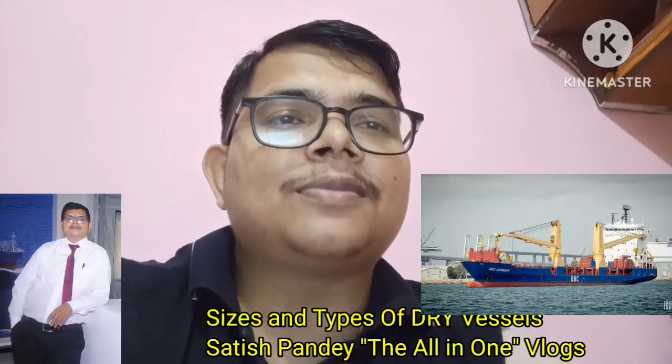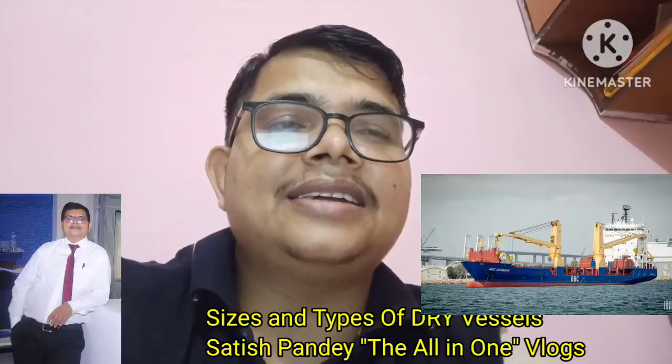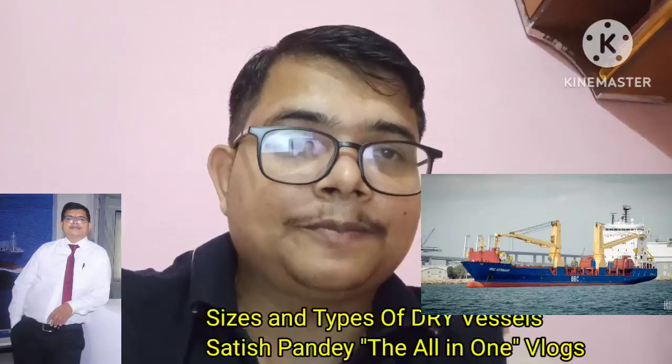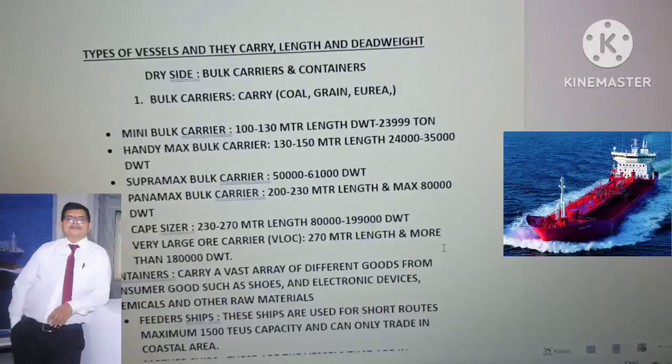What are the types of dry vessels? As we know, there are so many types of vessels in merchant shipping. We have the dry side, like bulk carriers, containers, general cargoes, and so many vessels. So what are the sizes of bulk carriers, and which type of cargo do bulk carriers carry?